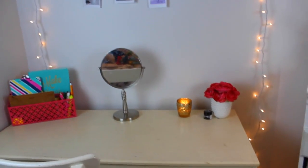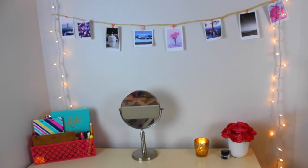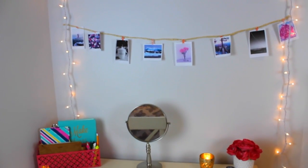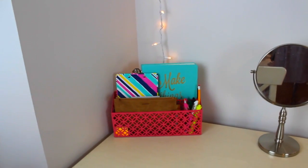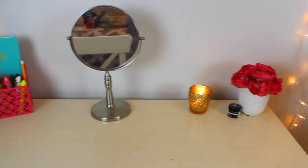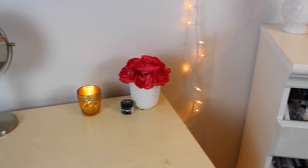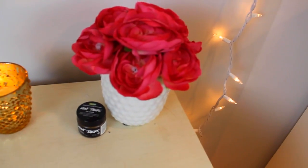I actually have an in-depth desk tour on my channel and an organizational video if you guys want to see that — I'll have it linked down below. I just have this photo string along with some lights going around my vanity to make it somewhat cute. There's an organizational thing over there, a mirror, and a candle.